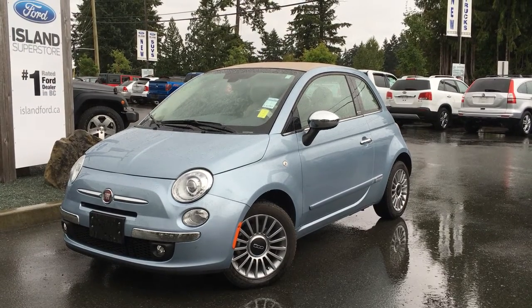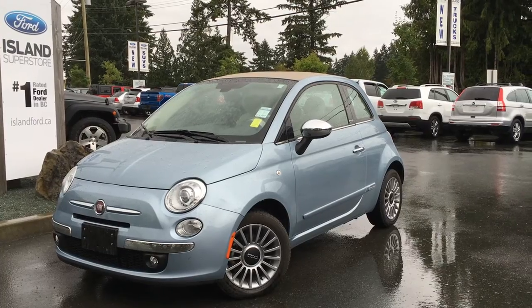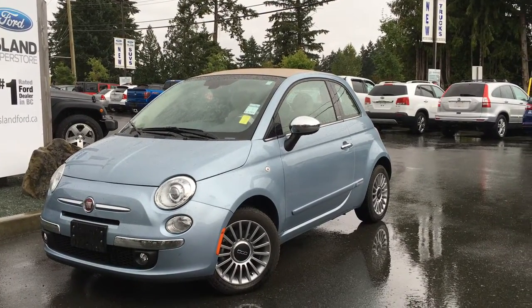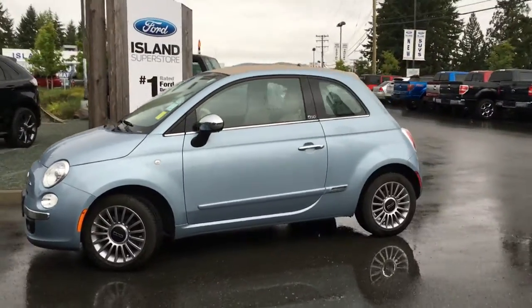Welcome to Island Ford Superstore, located on Norcross Road in Duncan, B.C., just off the Trans-Canada Highway. Today we're looking at a 2013 Fiat 500C Cabriolet, good for the rain and the sun.